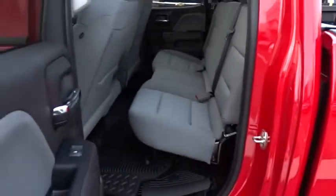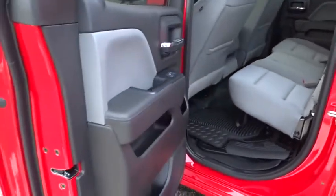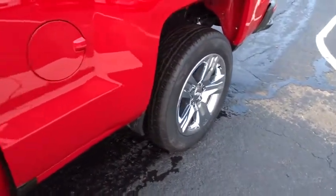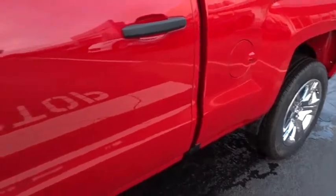Passenger airbag, power door locks, power windows, daytime running lights, chrome wheels, auxiliary audio input, rear head airbag, privacy glass.